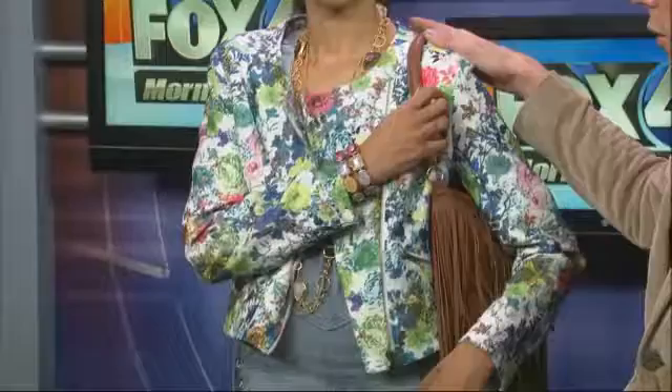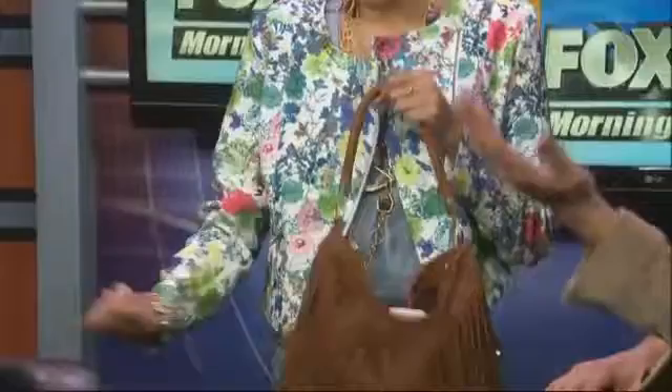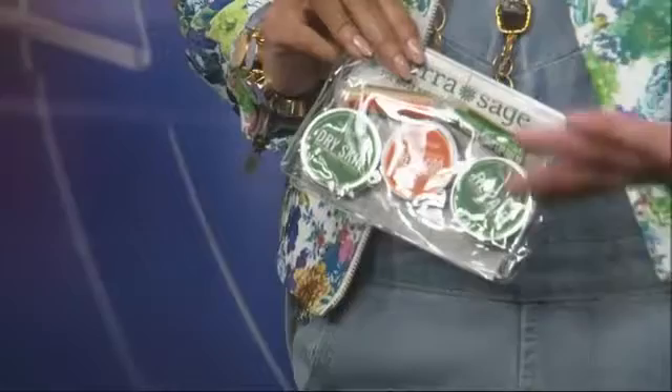The little biker jacket keeps it warm, and this one is so springy and fun with the floral pattern. And it is all about the fringe — fringe forever. You also want great spring skin. I brought this product by Sierra Sage Herbs — it is food for the skin, all natural, made with plants and oils. It addresses dry skin and is head to toe. It's everything for spring skin.